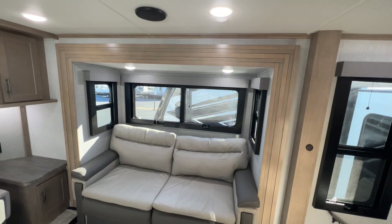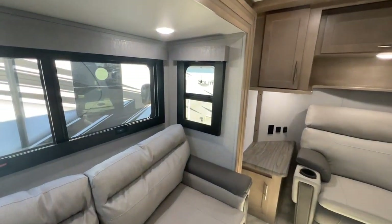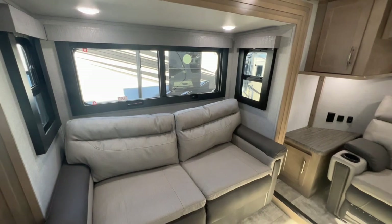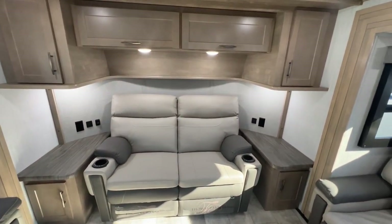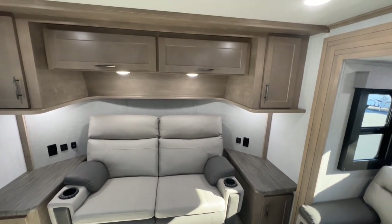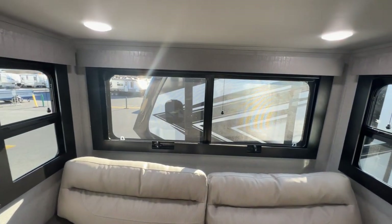Up in the front living area, on either side you're going to have couches surrounded by big beautiful windows all the way around the slide, which lets in a lot of natural light. Both couches pull out to beds, and you do have theater seats that are heated, massaged, and able to recline. You get two plug-ins on the inside plus two USB plug-ins, and lights all the way around here which makes it absolutely bright and beautiful.